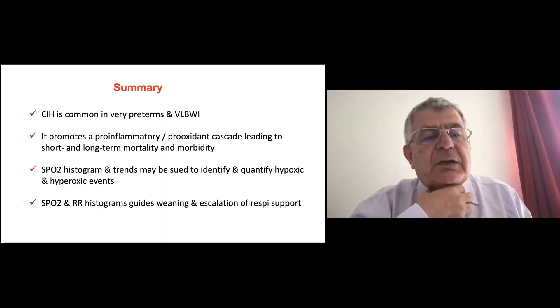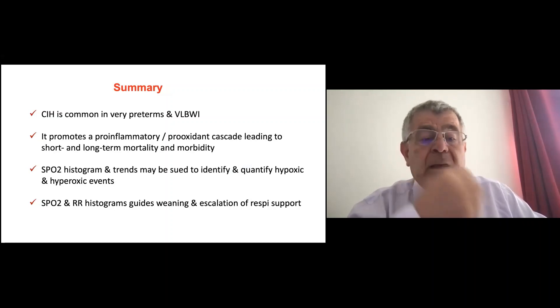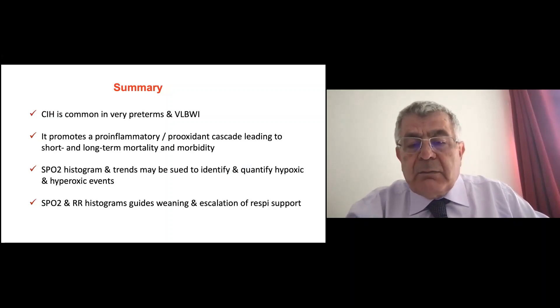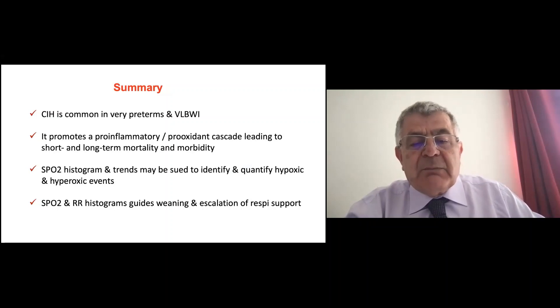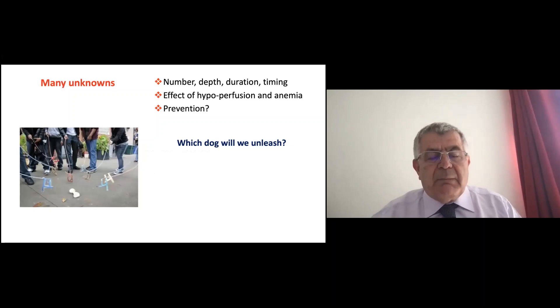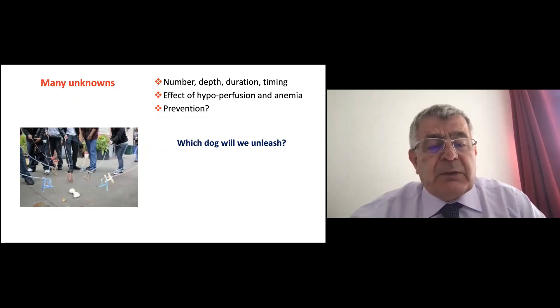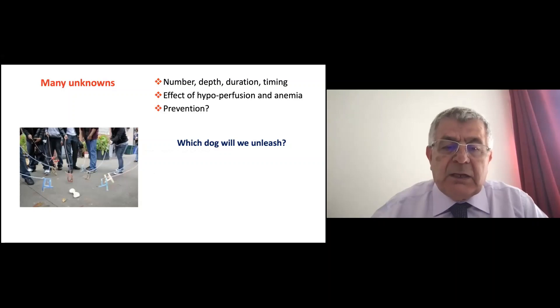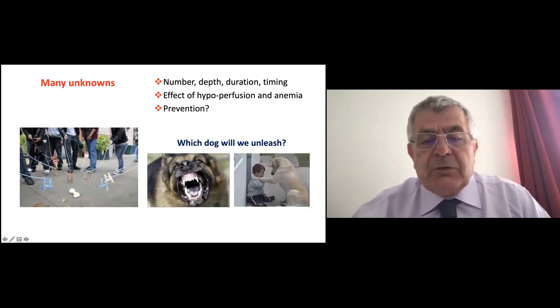In summary: chronic intermittent hypoxia is common in very preterm, very low birth weight infants. It promotes a pro-inflammatory, pro-oxidant cascade leading to short- and long-term mortality and morbidity. Histogram and trends may be used to identify and quantify hypoxic and hyperoxic events, and to guide weaning and escalation of support. But we must remember we don't know much about this subject and there is insufficient evidence in the literature to tell us exactly what to do. It's like walking an invisible dog — you want to know what kind of dog it is before you unleash it.